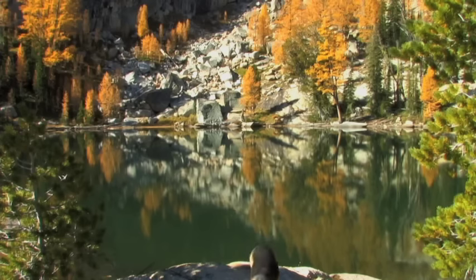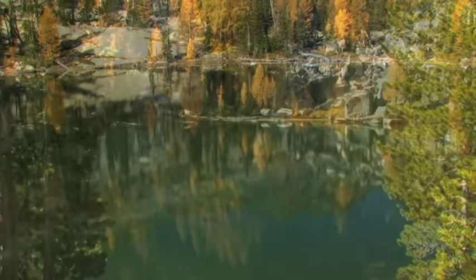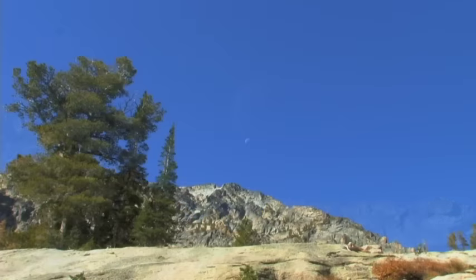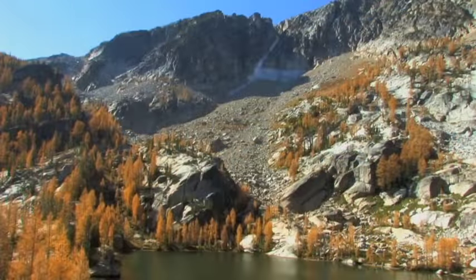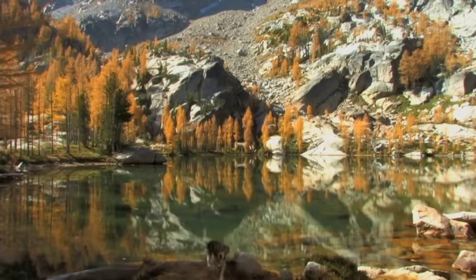Here we are at the other one — this is Gem Lake. You can see the color of the water, very much like a gem. A very spectacular looking lake.